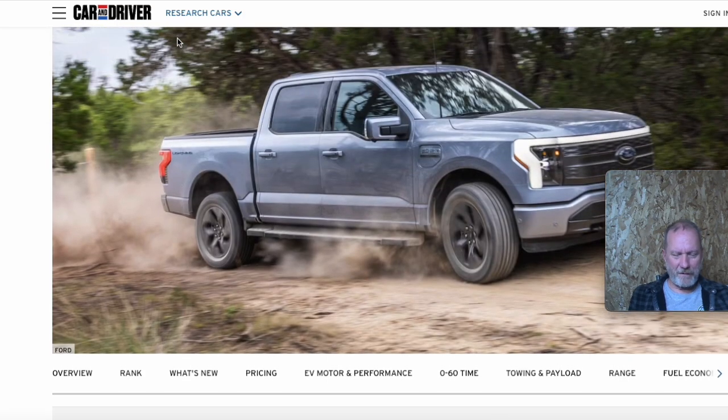Ford is making some changes and gaining traction getting vehicles sold. If you're looking for a truck, pay attention to what they're doing — they might have a deal that'll work for you.